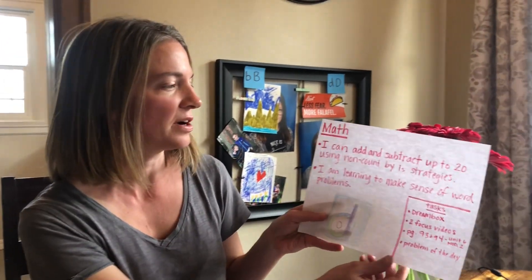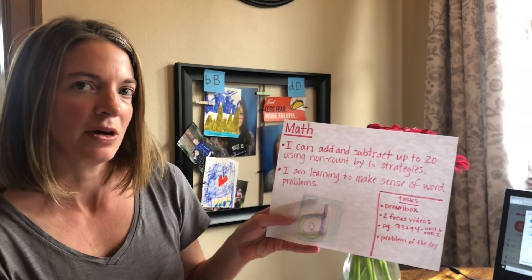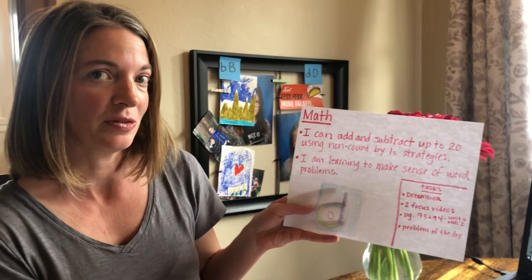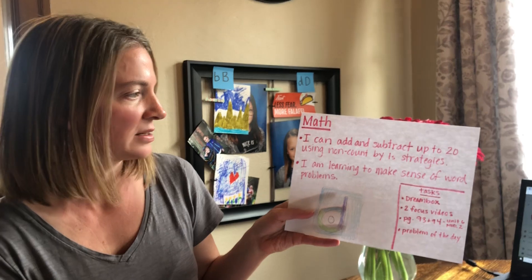In math this week our two goals are: I can add and subtract up to 20 using non-count-by-one strategies. We've worked on this goal now for three weeks, but it's a really important one and one we can continue to practice on.